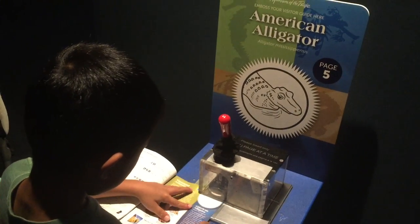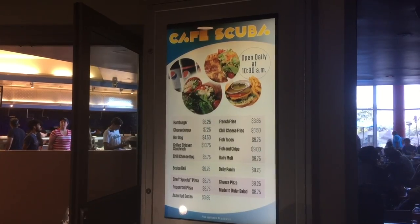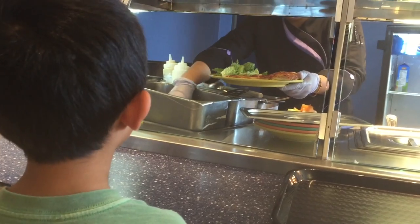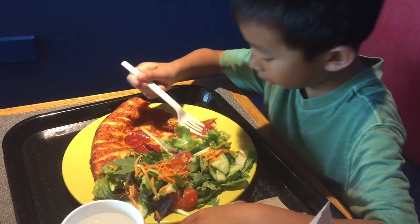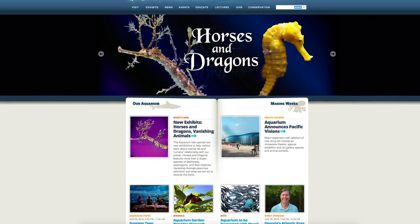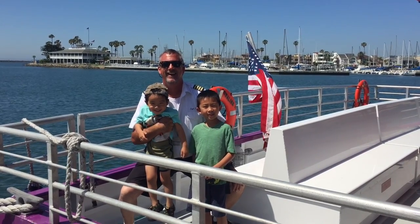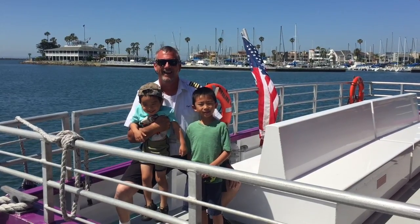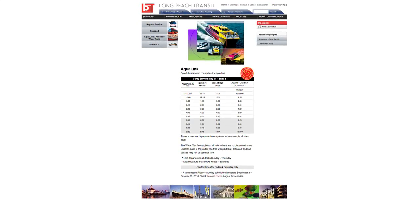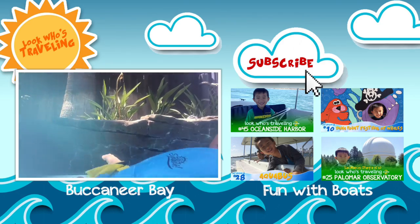Don't forget to stamp in your booklet throughout the aquarium. Lastly, it's time for lunch at Cafe Scuba. We had so much fun at the Aquarium of the Pacific. Please purchase your tickets at aquariumofpacific.org. Thank you Captain Tom for an awesome time at Aqua Link. You can find out the schedule at lbtransit.com. Please hit the subscribe button so you won't miss a video.